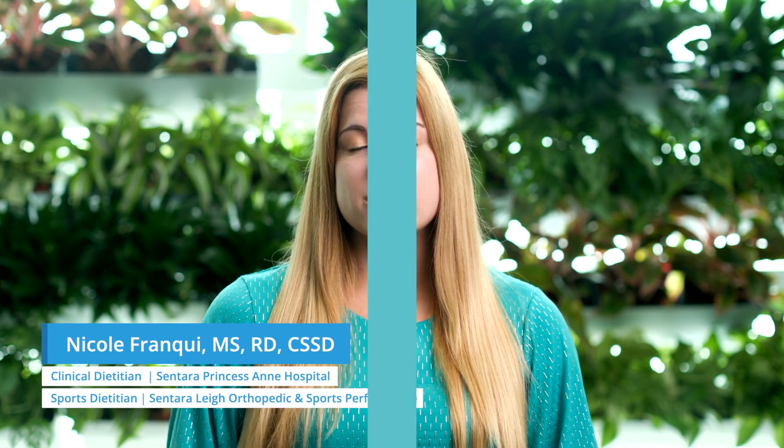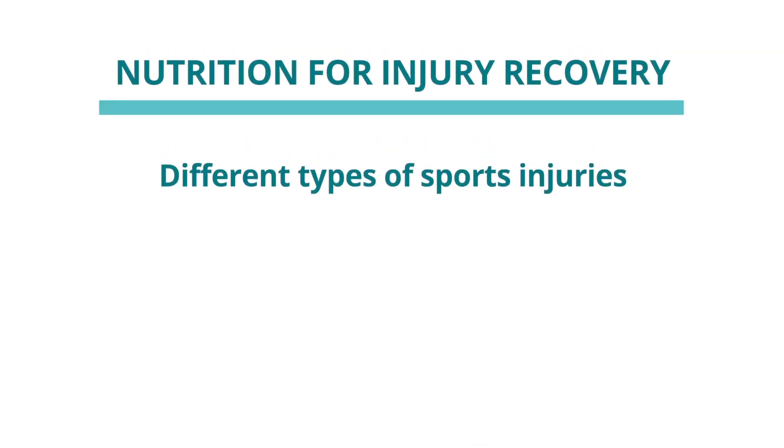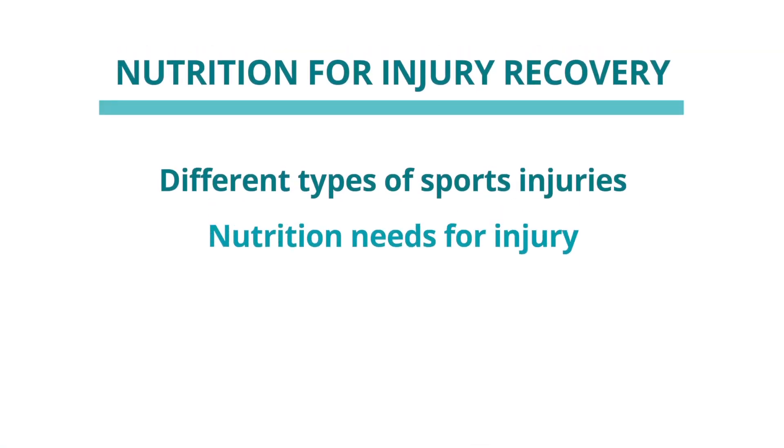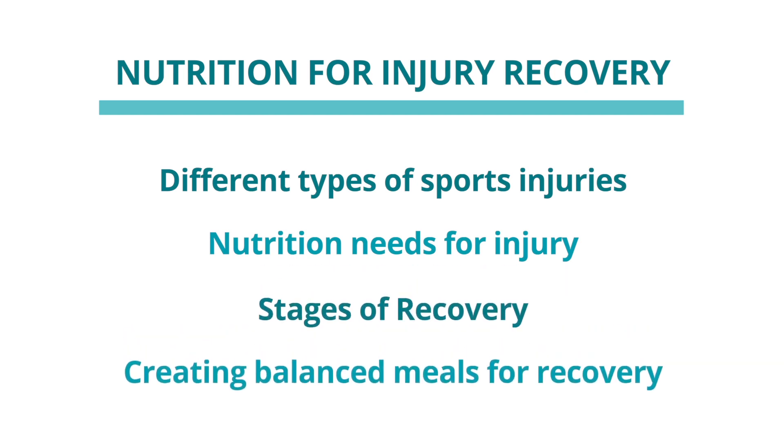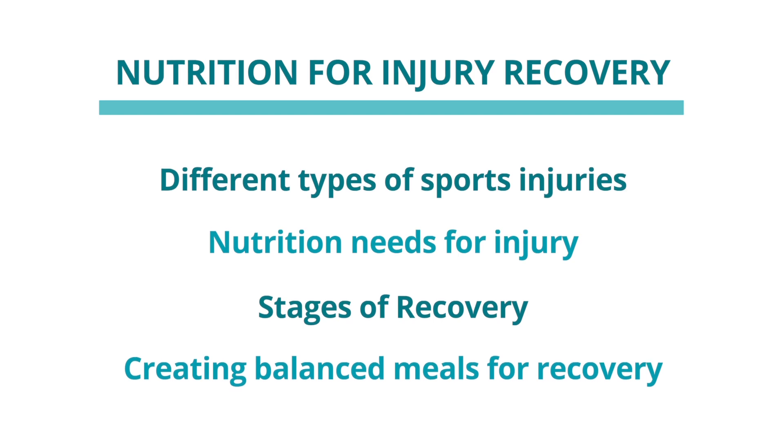My name is Nicole Franke and I am the sports dietitian for Sentara Orthopedic and Sports Medicine. Today we're going to review some different types of sports injuries, what the nutrition needs may be for being an injured athlete, the different stages of recovery, and how we may create balanced meals to help optimize our recovery when injured.